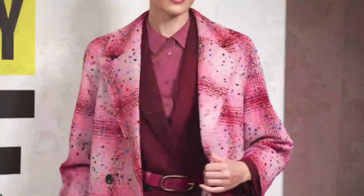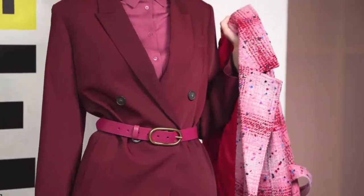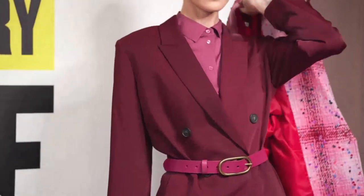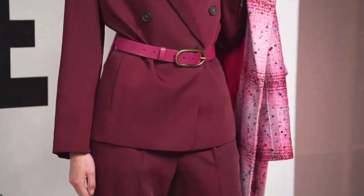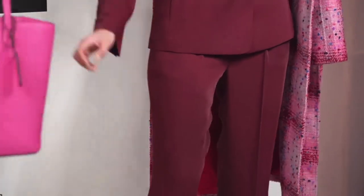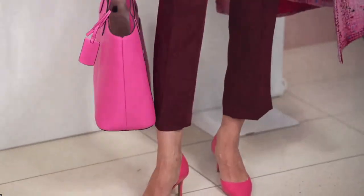Last year we talked a lot about dopamine dressing — all about high-impact bold color and color mixing. This season it's still about color, but toned down into monochromatic color. She has this beautiful Vince burgundy suit with the silk blouse paired back to it, a pop of bold bright pink in the belt, and pink accessories with the Dorset pump from Steve Madden. And here's this fantastic Kate Spade tote bag — as we're gearing up to go back to work, get yourself that quintessential tote bag.